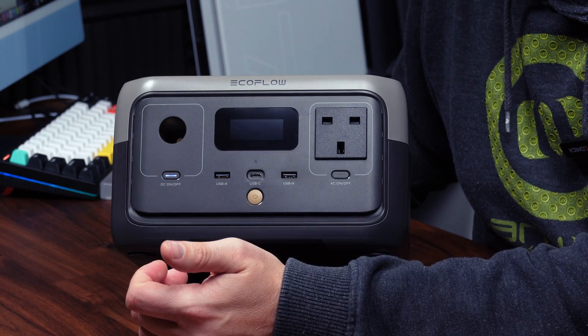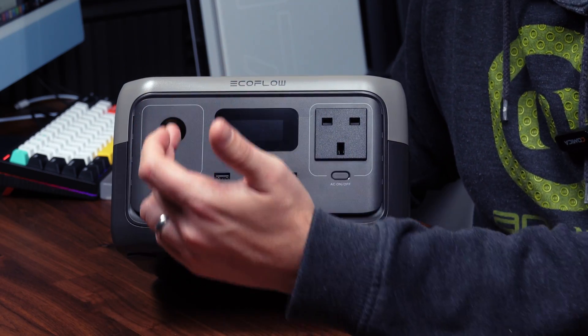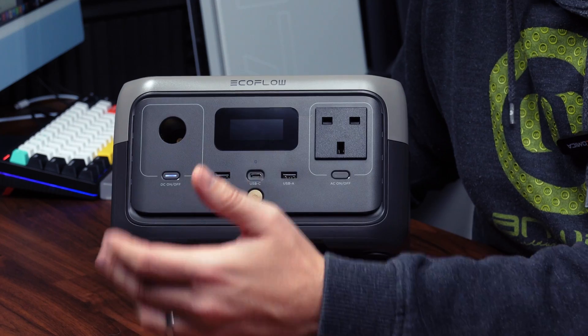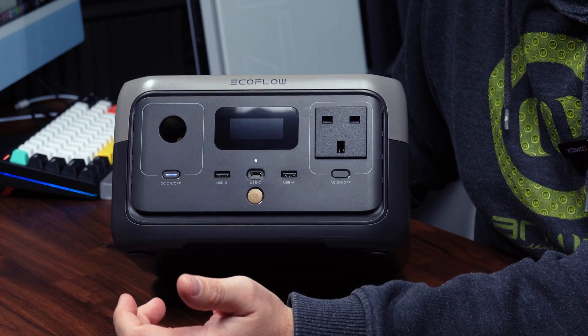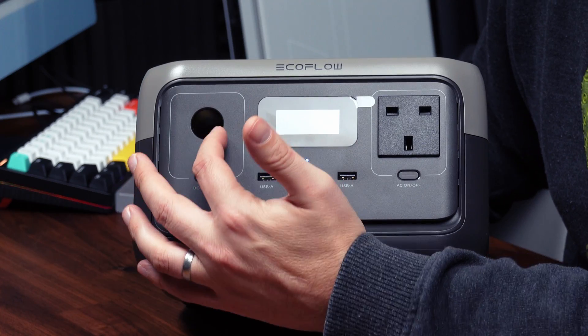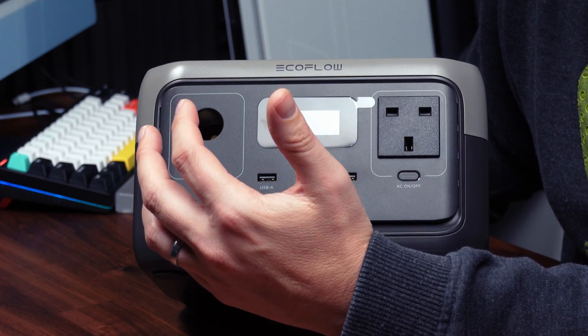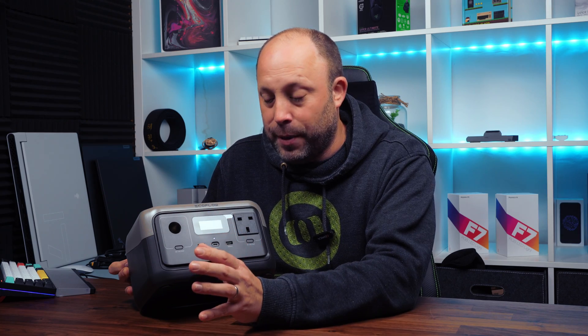Now let's take a quick look at the ports, starting with the output. From the left, the first port is a cigarette lighter port — so you could use your car tyre pump straight into there — up to 100 watts of output. There's a handy button below which enables or disables the port, which is useful because you can disable it to stop it from draining the battery when it's not needed.